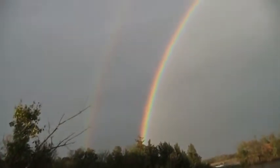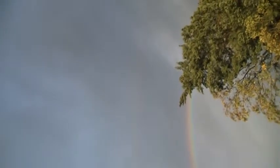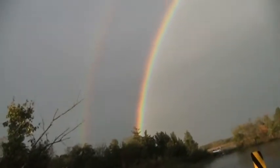Here's a double rainbow — I've never seen one! Look at that, isn't that pretty? It starts to fade. The one on the outside is very faint. I'm just going to let this roll. Just a beautiful double rainbow, I've never seen one.